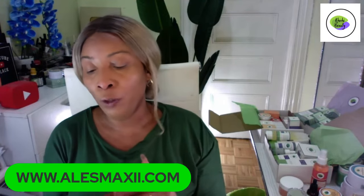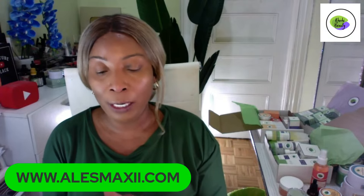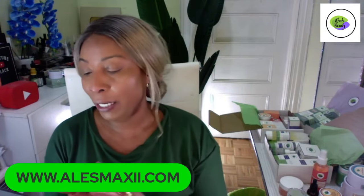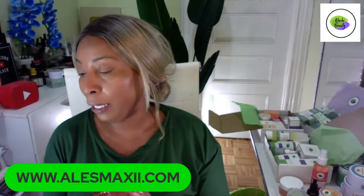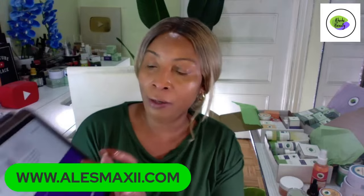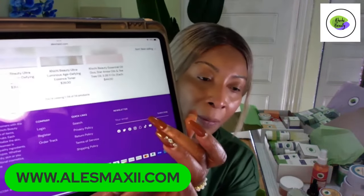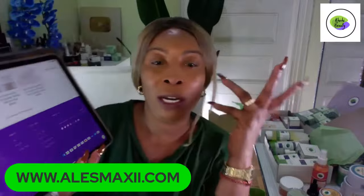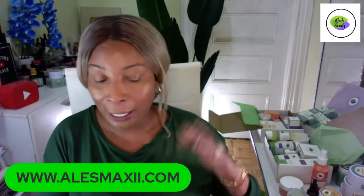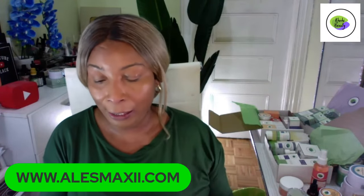Grab them now because they're going to be gone tomorrow — they're on sale all this week. The vitamin C serum is now $18. There are a few more items in the store on sale. If you subscribe to our mailing list, you'd have known what's on sale. Go to our store, scroll all the way down, put your email in and subscribe, and we will send you all the items on sale and anything special.